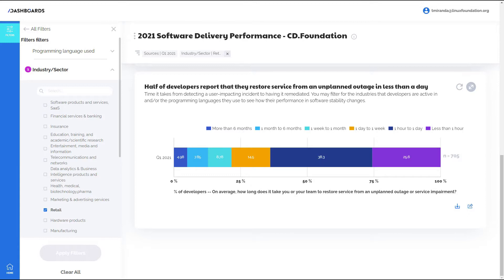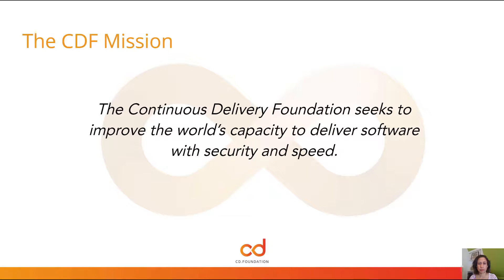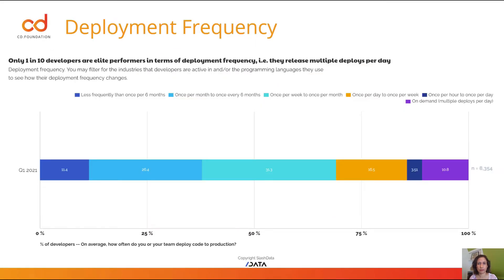At this stage, we don't have data on change fail rate, but here are some key insights we have from the dashboard. This first chart shows us deployment frequency. On the left, you have folks releasing less frequently than six months, and over to the right in purple, folks who can release on demand, and then everything in between. What we found was that only one in 10 developers are elite performers in terms of deployment frequency, i.e. they release multiple deploys per day.